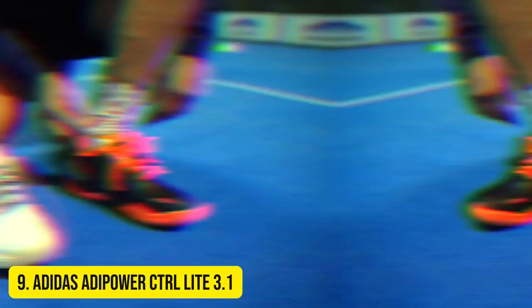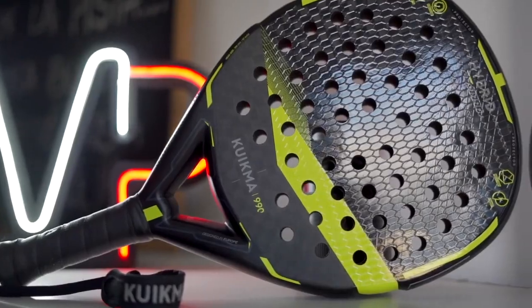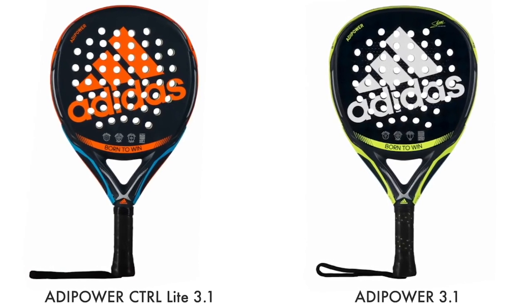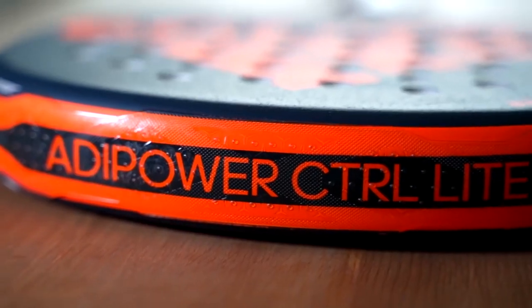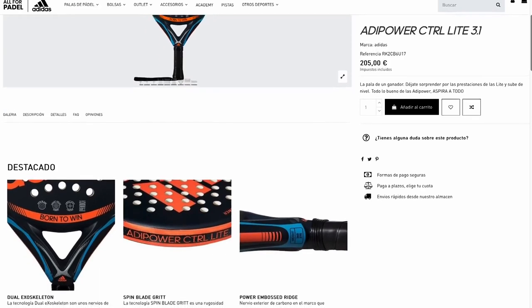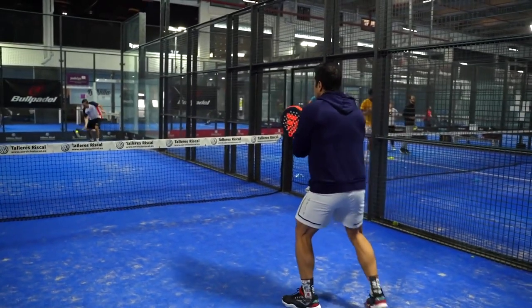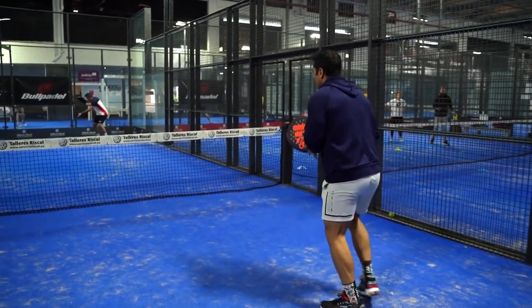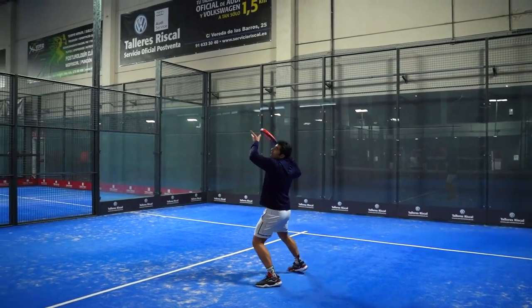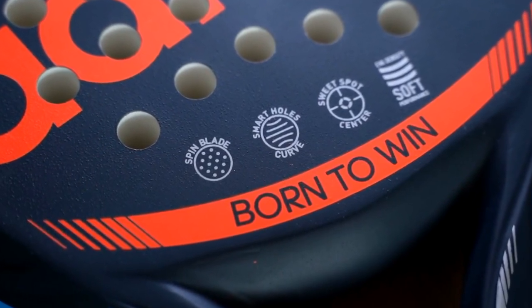Number 9 – Adidas Adipower Control Lite 3.1. The Adidas Adipower Control Lite 3.1 is a forgiving version of the best-selling Adipower Control 3.1. It has a softer core and fiberglass on the hitting surface, making it more comfortable. Due to its round shape and neutral balance, it works well both defensively and offensively. It is suitable for a wide range of audiences. The racket weighs 360 to 375 grams and has a soft core consisting of Eva Soft Performance. The frame uses a dual exoskeleton for rigidity and maximum response, with both the frame and face made of fiberglass for higher playability and comfort.